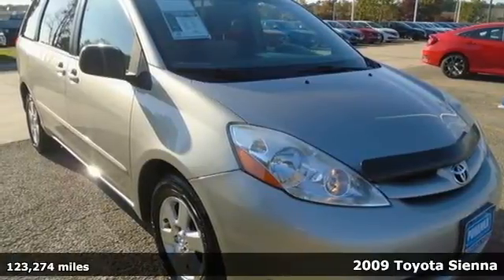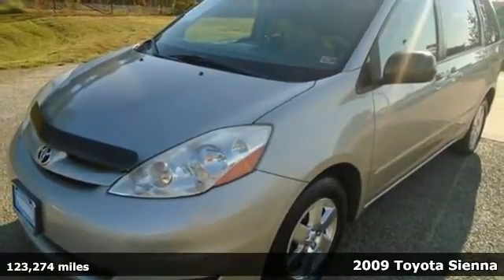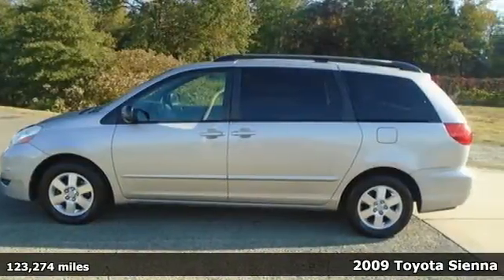It's a 2009 Toyota Sienna. It'll take you and your family everywhere you need to be, in style. It's not a minivan, it's a swagger wagon.